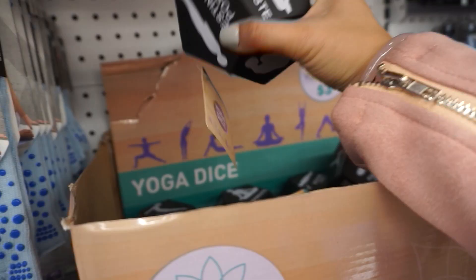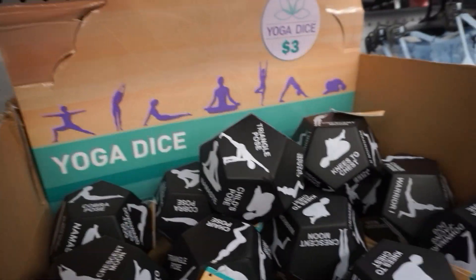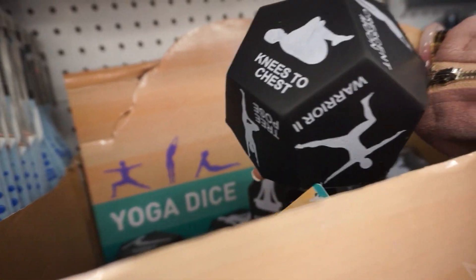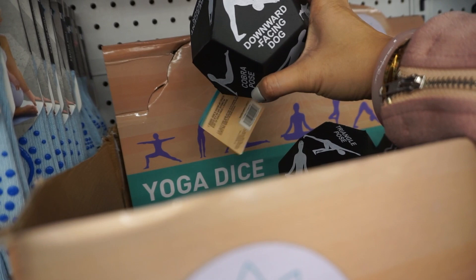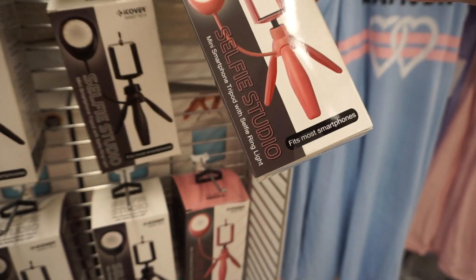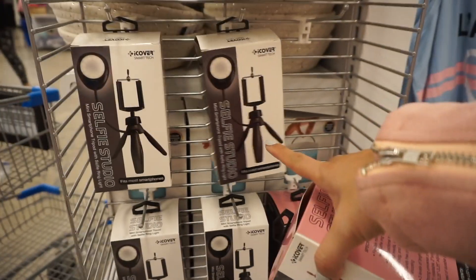These are yoga dice — you roll them and you're supposed to do the pose it lands on, like knees to chest, crescent moon, cobra pose, downward facing dog, or triangle pose. And this is called Selfie Studio — it's a mini smartphone tripod with a selfie ring light, available in pink and black.